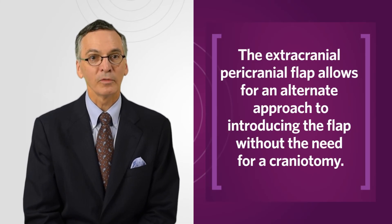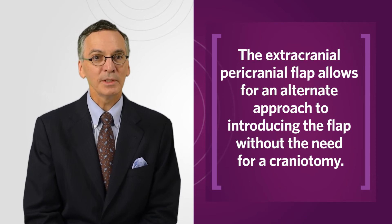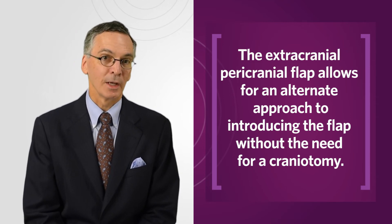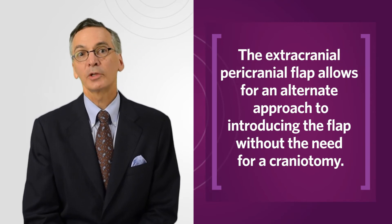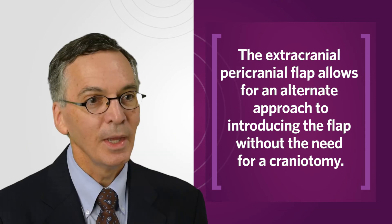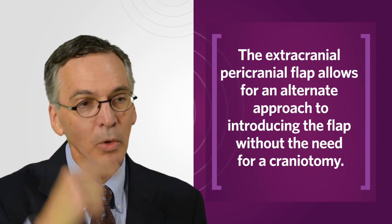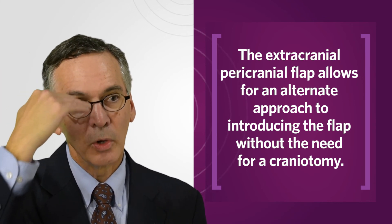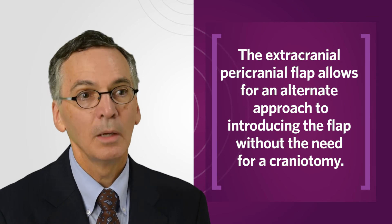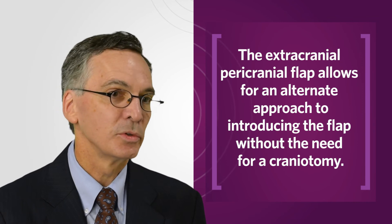One of the workhorses of open cranial-based surgery has been the pericranial flap. We wanted to devise a new way of introducing that flap without the need for a craniotomy, so we developed a minimally invasive approach called the extracranial pericranial flap. Instead of doing a craniotomy, we create a little window in the bone at the level of the nasion, and we can introduce this flap through that window below the frontal sinus, below the plane of the skull base, giving us a very large vascularized flap.